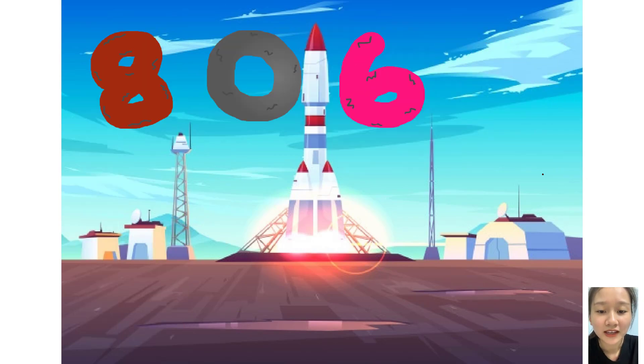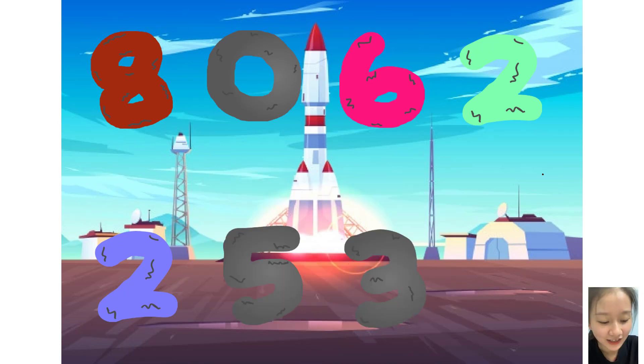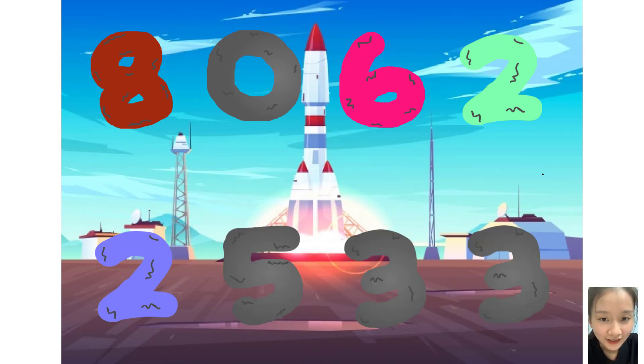Zero, six, two, plus two, five, three, three. Here they come!